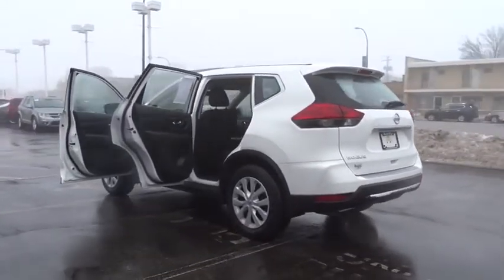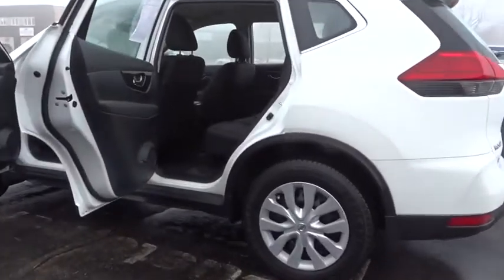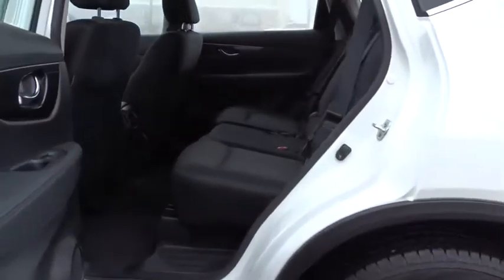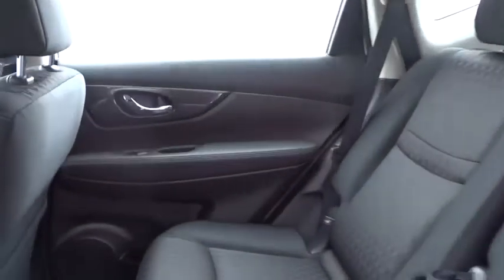This vehicle has less than 5,000 miles. Here are some of this vehicle's great options: anti-lock braking system, traction control, keyless entry, stability control, steering wheel audio controls.